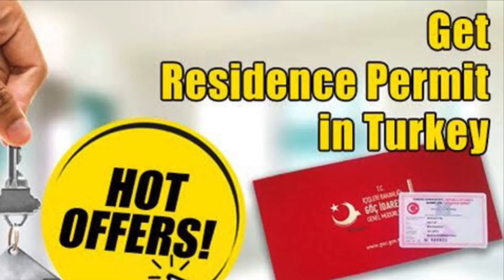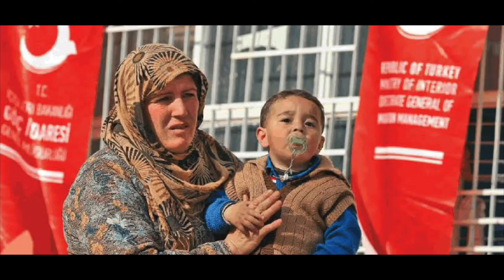Number five: humanitarian residence permit. You can apply for this if you are in Turkey without a valid visa or residence permit, but no deportation decision has been taken against you, you are waiting for your deportation, or you cannot return to your country of residence due to emergency reasons.